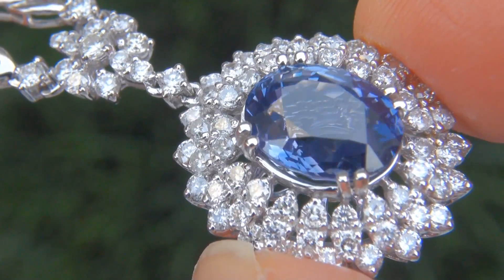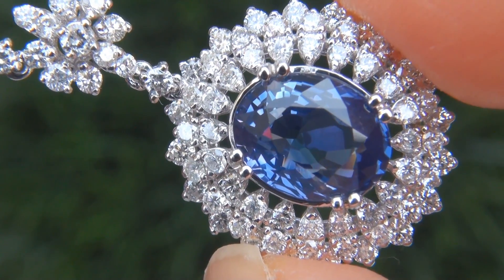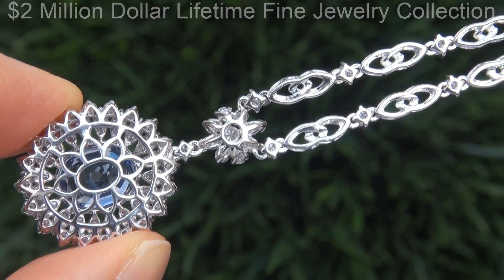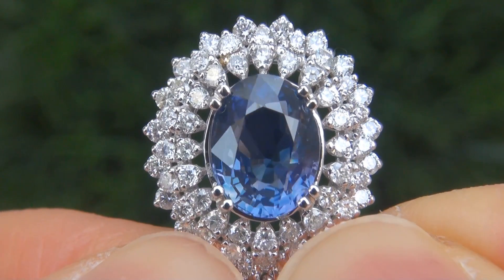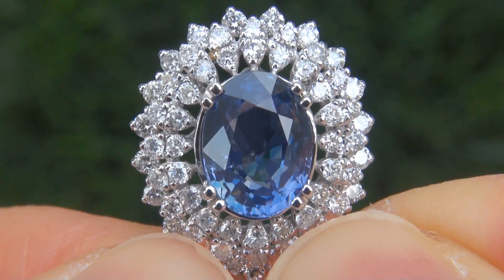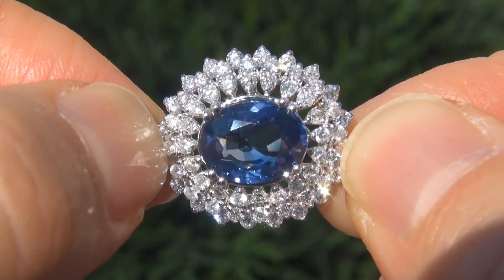This highly collectible item comes to us from a prominent Newport Beach, California consignor who asked for our assistance in selling her $2 million lifetime jewelry collection due to difficult personal and financial times. The blue sapphire was recently evaluated by GIA, which is the world's foremost authority in gemology.